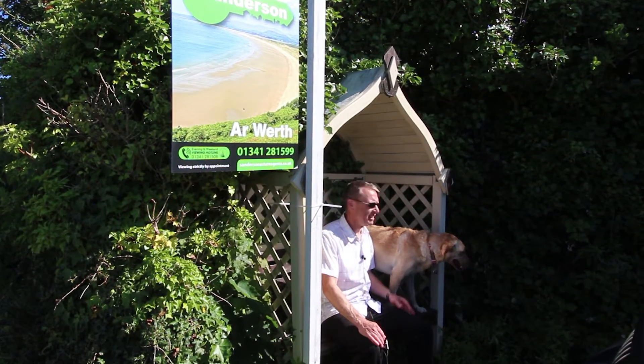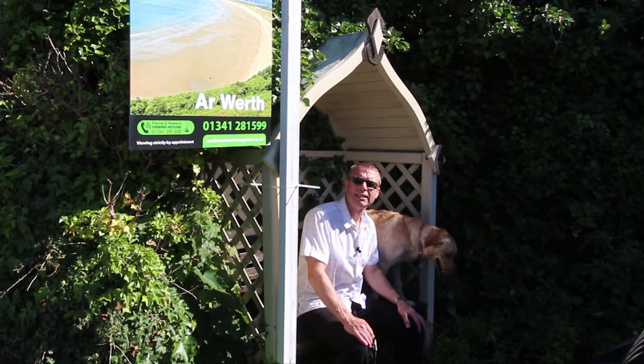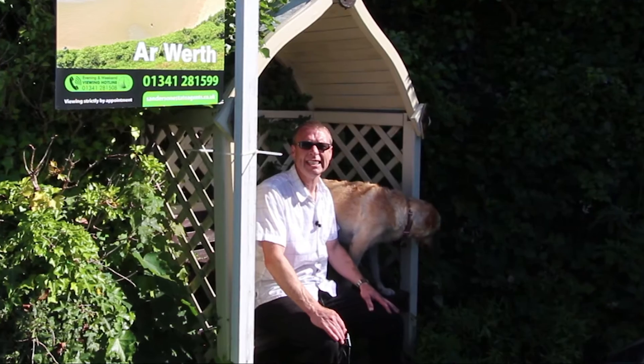Good morning, I'm Andy the estate agent. This is Ruby here. We've just come along to put the for sale board up at 1 Tanahru in Llanvaire this morning, but whilst I'm here I thought it's an excellent chance to show you the environment that it's located in.